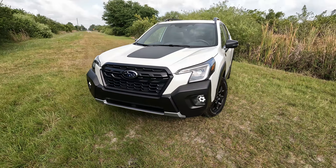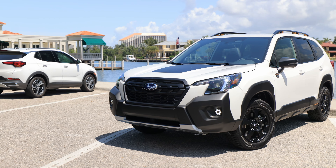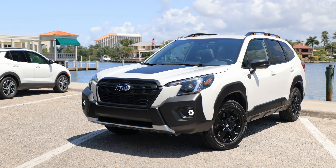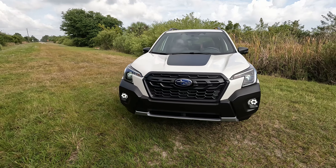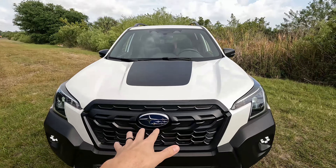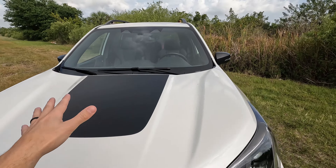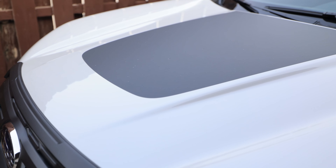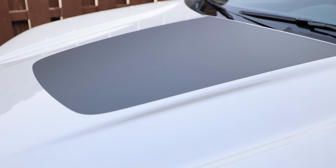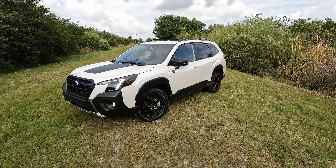The first thing you're going to notice is the immense amount of matte black plastic on the vehicle. Some people hate it, some won't think twice about it. What catches my eye is this little decal on top that's supposed to reduce reflections when you're off-roading. I think it looks pretty cool and makes the Wilderness stand out just from that unique hood decal.